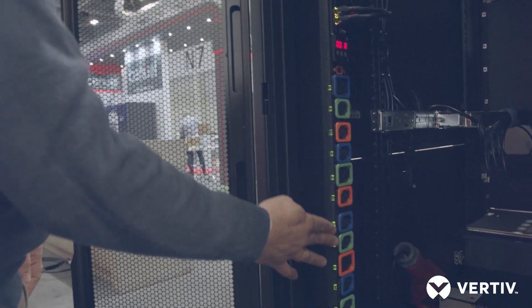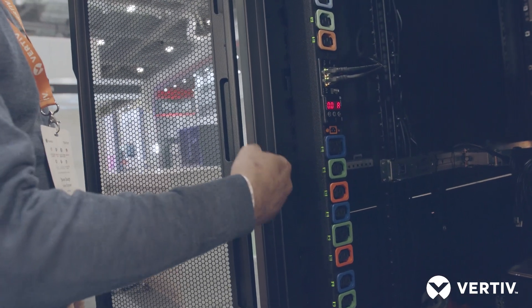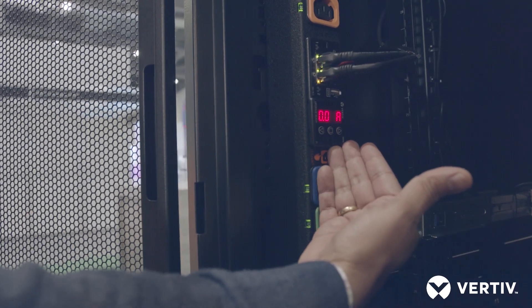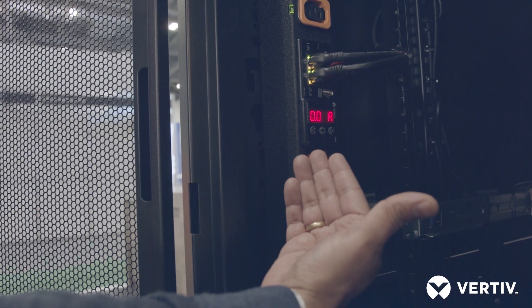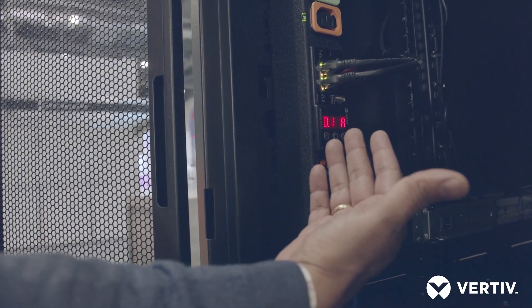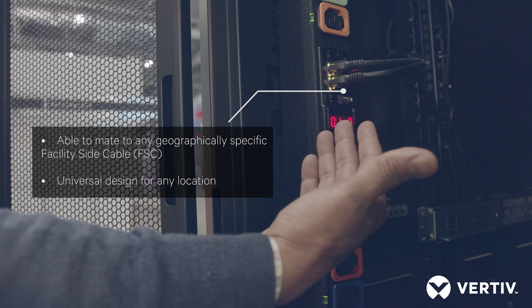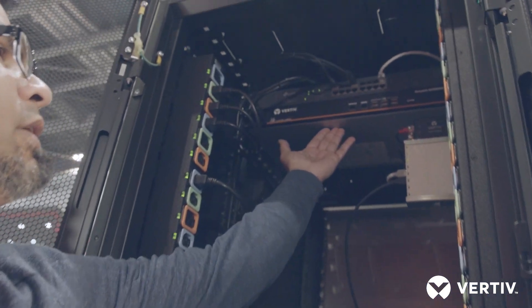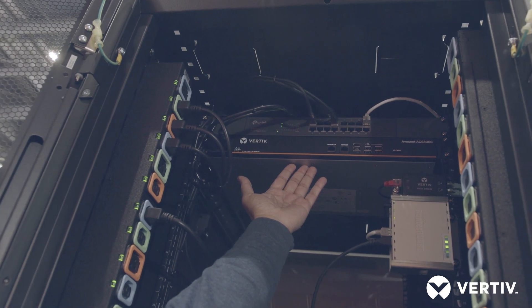Allow me to speak a little bit about the rack solution from the rear of the rack. The Vertiv Geist Rack PDU with controllable outlets — the intelligent module on the rack PDU that controls and monitors both the rack PDUs as well as access to the UPS and environmental monitoring. And finally, for out-of-band management, the Vertiv Avocent ACS Serial Console.